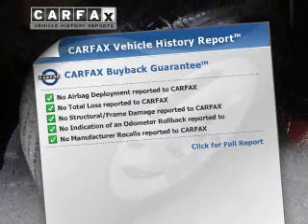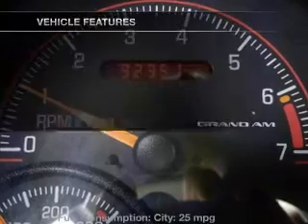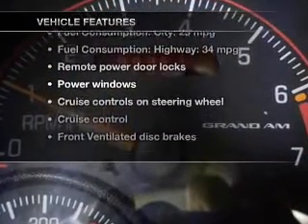The most trusted provider of vehicle history information is offered to provide you with peace of mind. And with these notable features, you won't want to miss out on the opportunity to own this amazing ride.